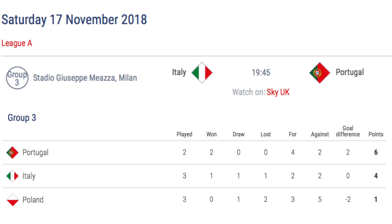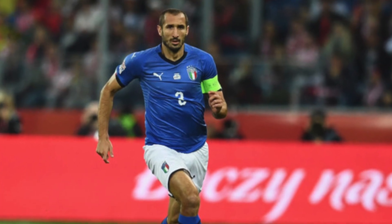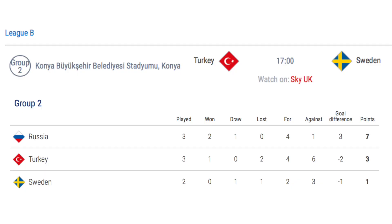Saturday 17th November sees Italy host Portugal in Group A3, the only match in League A. A Portugal win or draw will see them win the group, while an Italy win will give them a chance to win the group, depending on the result of the Portugal v Poland match a few days later. Giorgio Chiellini is set to win his 100th cap for Italy if he plays. In League B, Turkey hosts Sweden in Group B2, with the losing team relegated to League C. A draw would see Sweden need to beat Russia in order to avoid relegation, and would also see Russia promoted to League B. Turkey won the reverse fixture 3-2 in September.